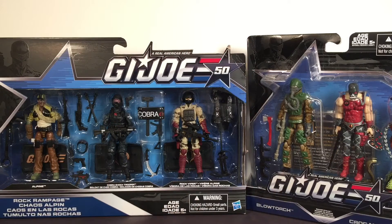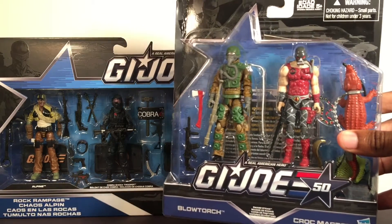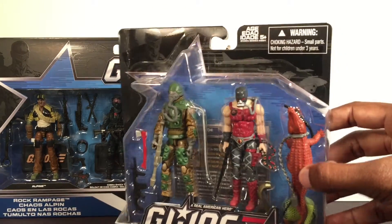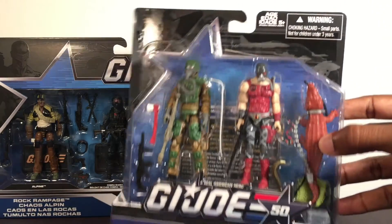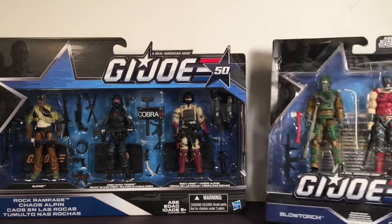Next we have some G.I. Joe stuff. I've recently just started getting back into collecting G.I. Joe so I'm excited to pick up some here and there. I don't get them all, just the characters I like. I got that Kill Croc and Blow Torch 2-pack. I wish they wouldn't have painted the crocodile red, but you know, whatever - pretty cool.